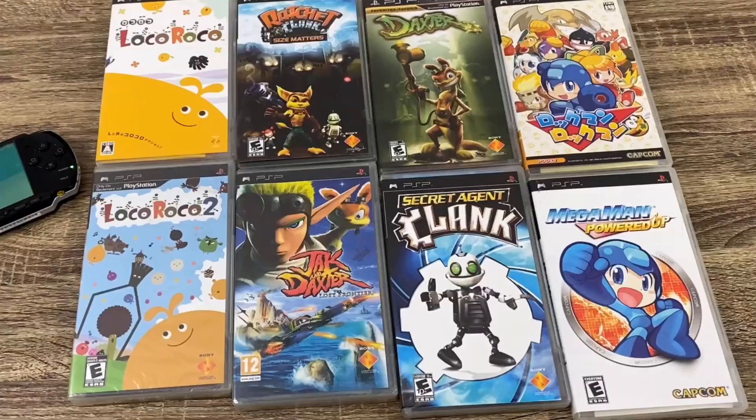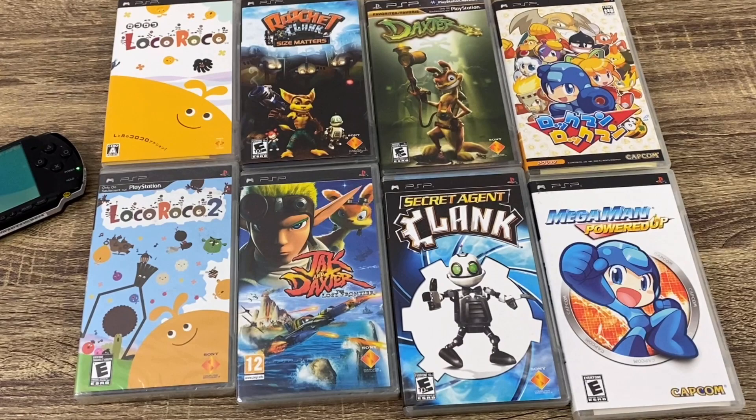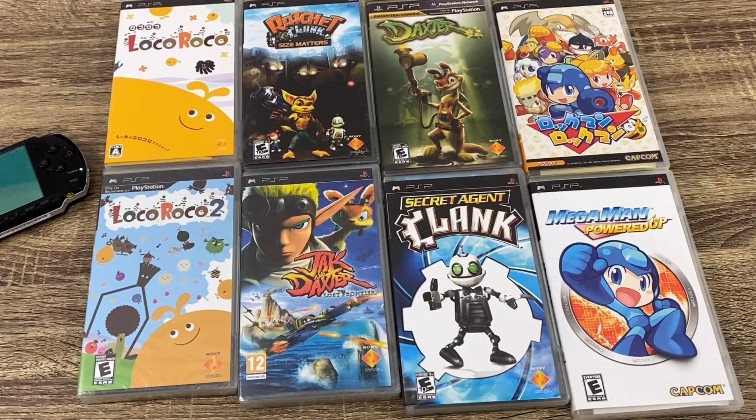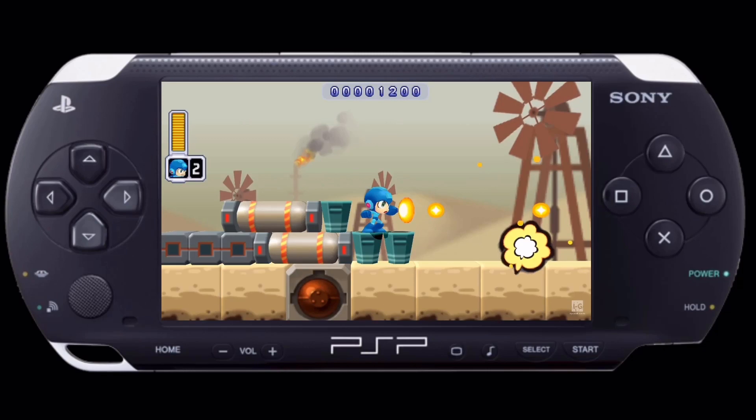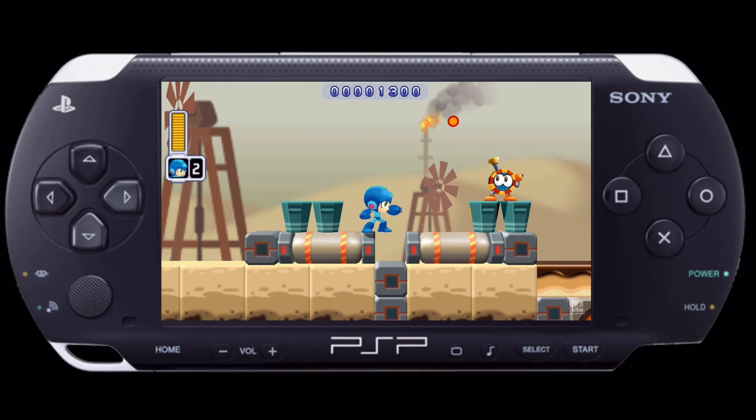Look at these Mega Man games over here on your right-hand side. Up top is the Japanese cover art for the Mega Man game, and down below is the American cover art. Which cover art do you prefer? For me, it's the Japanese cover art — it just has so much more going on. It's such a great game, and I've never been a huge fan of the Mega Man series, but for some reason this one really was cool.